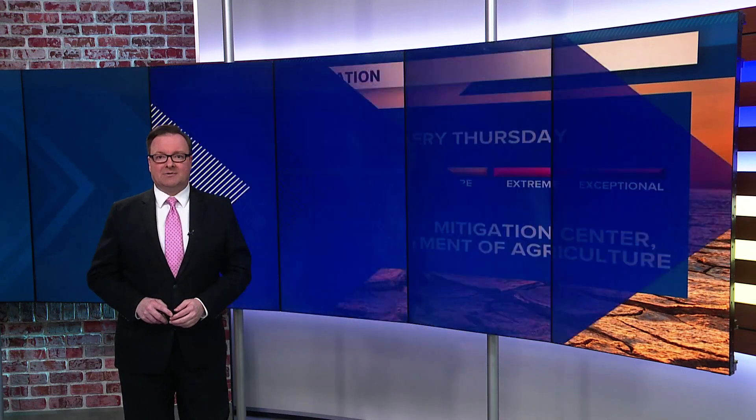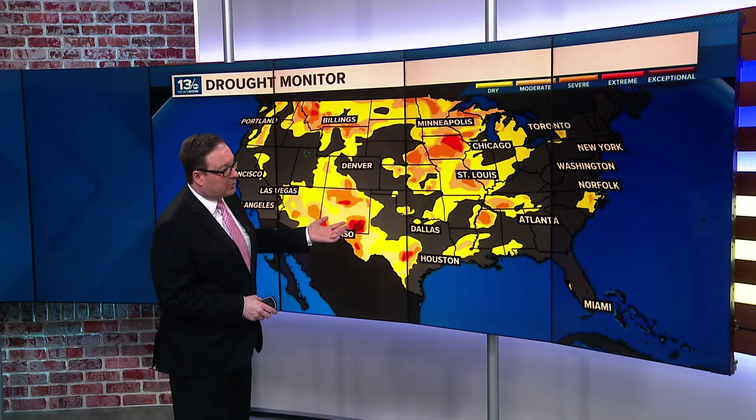Now, unlike a lot of other weather maps that you see us present on the air or show online, this isn't a forecast. This is just a snapshot in time, and all of these yellow and orange and red blobs show the areas that are under a drought. A quick little rain shower or even a few heavier rainfalls doesn't really mitigate a drought situation. They're long-lived, and it can take several weeks or several months to finally relieve a drought situation.